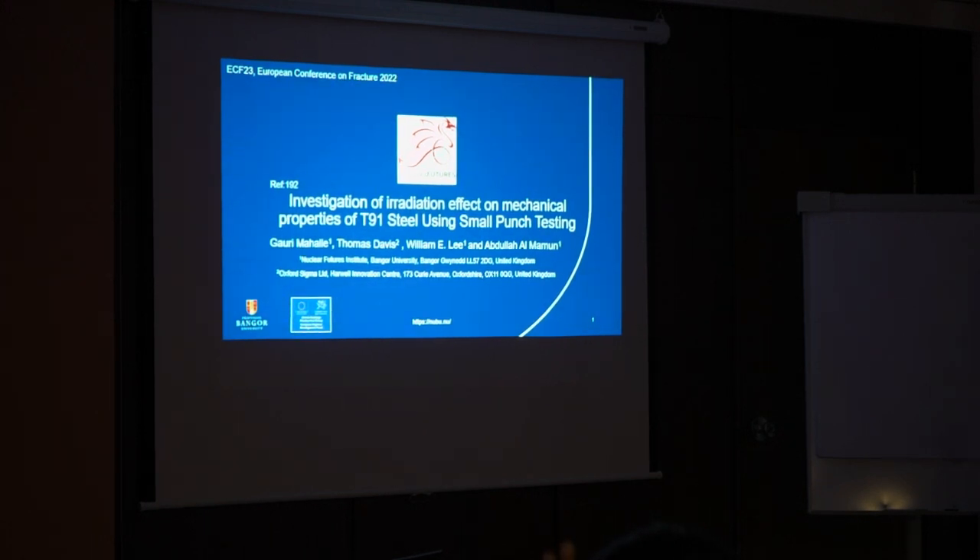Some of our work on the investigation of the radiation effect on the properties of three-handled state with small punch testing. Along with our industrial partner Tom Davis, Professor Lee, and Professor Abdullah. We are from the Nuclear Future Institute, Bangor University.